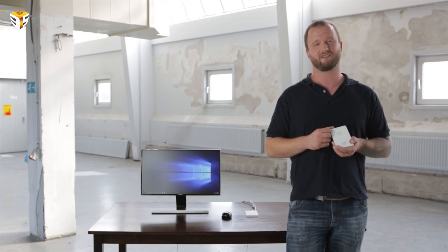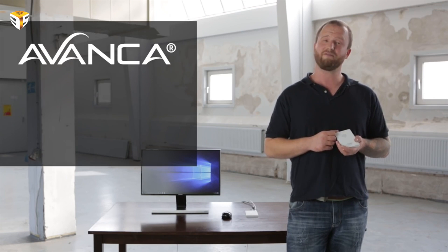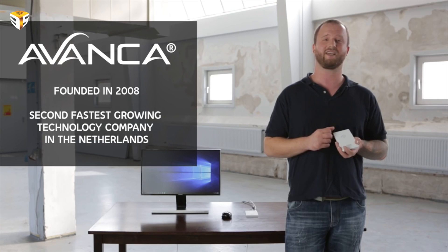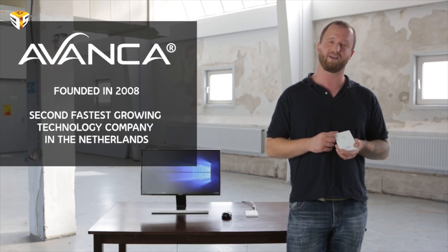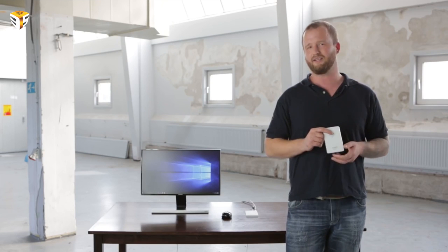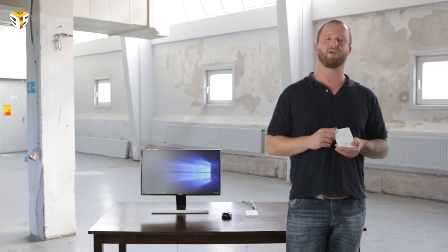We are a team of Dutch technology addicts all working at Avanza. Avanza is a company that started in 2008 in a living room and is now the second fastest growing technology company in the Netherlands. The past 7 years has given us the experience and skill we need to work on this exciting project and to launch the Sirius B.